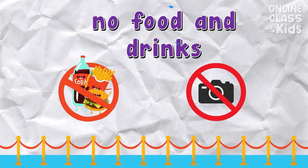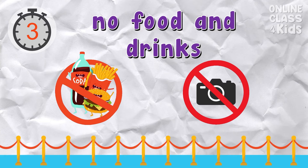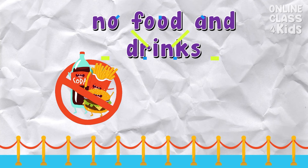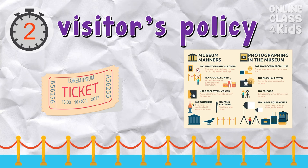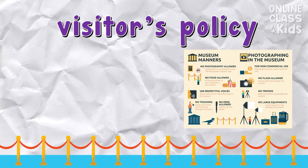Which sign means eating isn't allowed? Correct — it's the no food and drinks sign. Which sign shows an art museum visit? Visitor's policy. Correct — it's the visitor's policy sign.